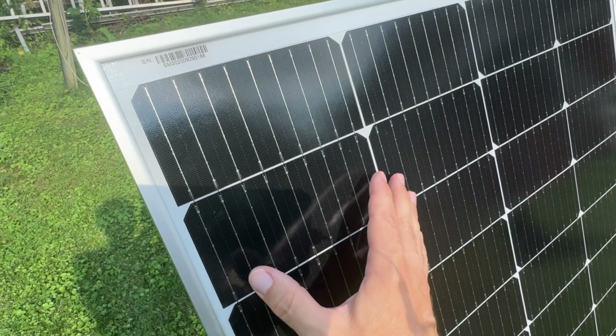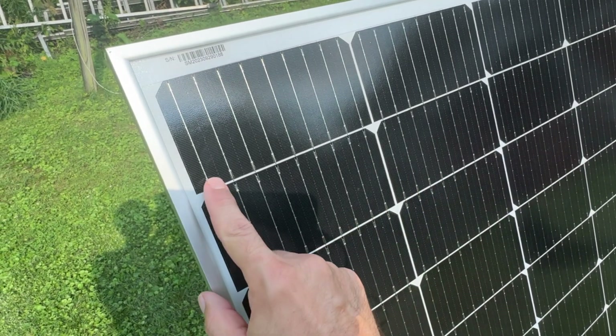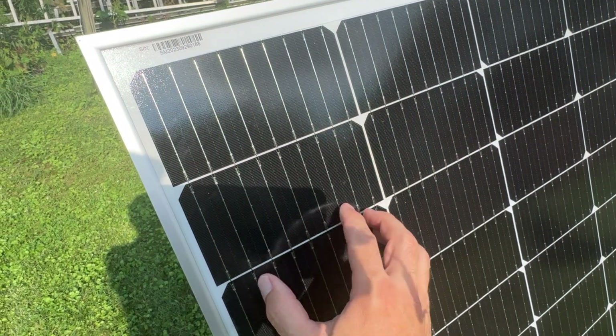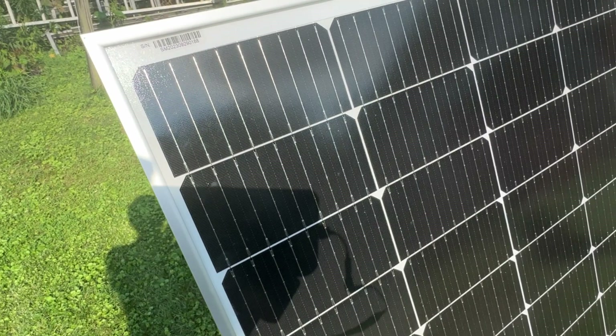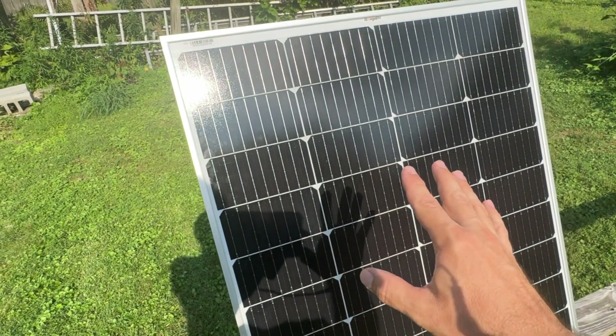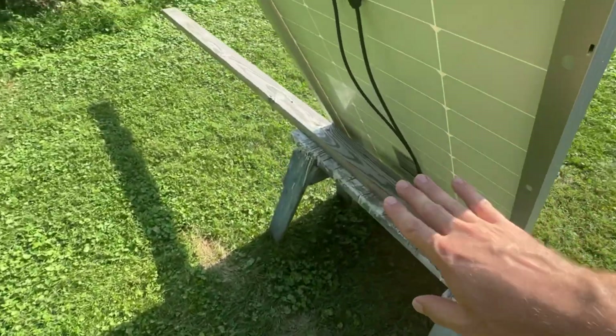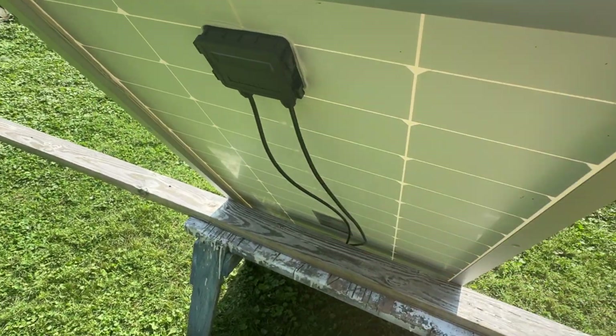You might see a solar panel with a BB rating, which stands for bus bar — those are the wires that cross over the cells. This one is a 9BB, meaning it has nine of those wires. This panel's cells are rated at 23% efficiency, and on the backside of this rigid panel is a white backsheet, the junction box, and the connectors.